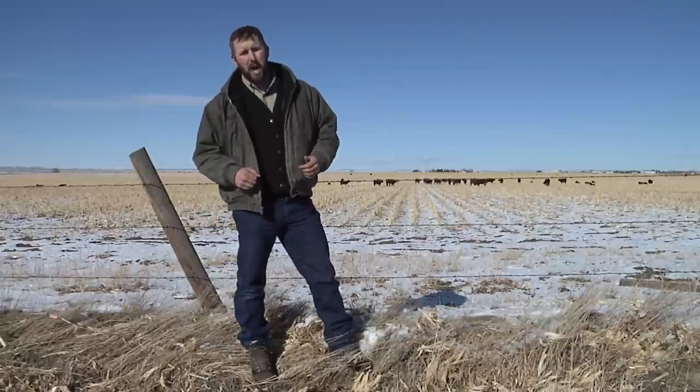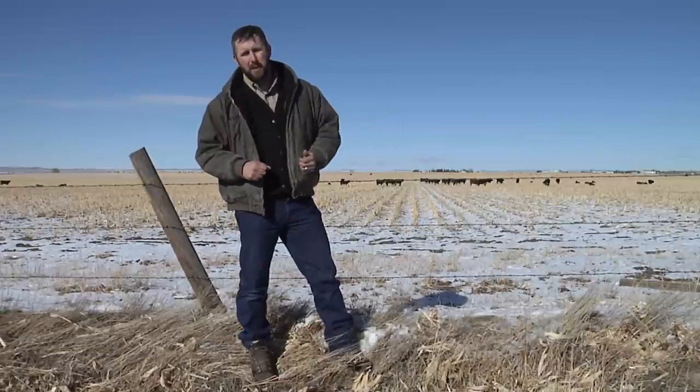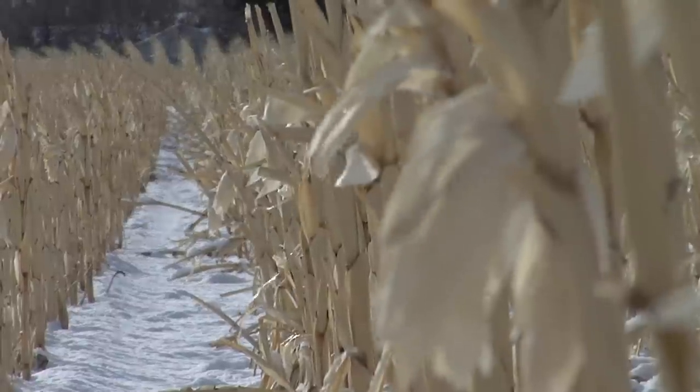As you travel around Wyoming in the farming areas of the state, primarily in the southeast and central part of the state, you may notice cattle grazing on corn stalks like these behind me. This field has been harvested with a combine for the grain part of the corn, leaving behind what's commonly referred to as corn stalks.